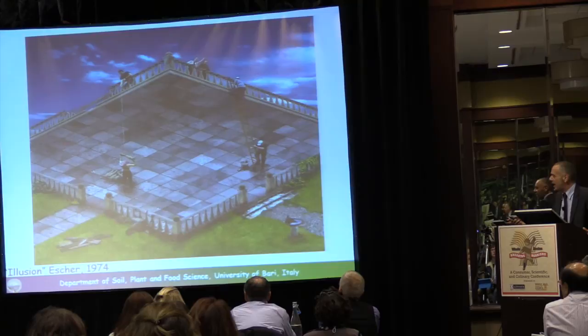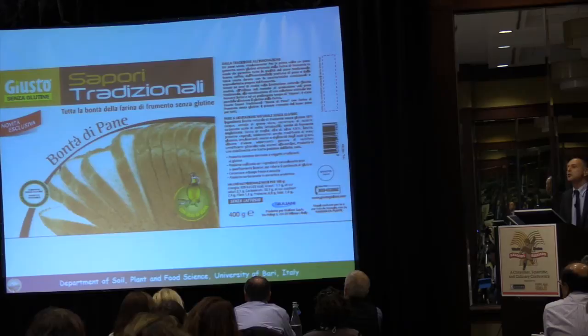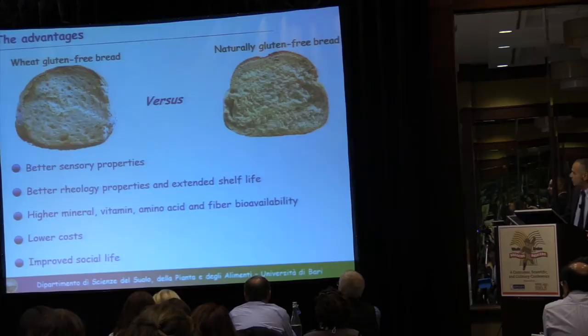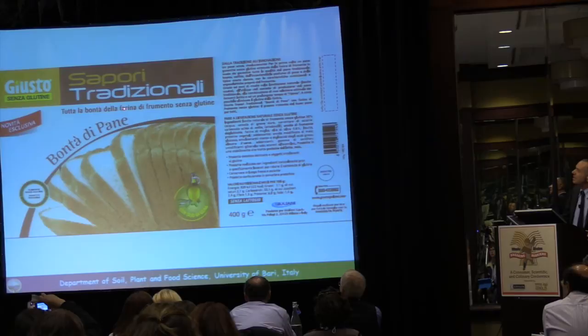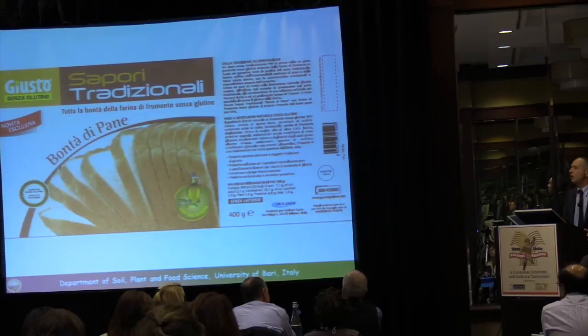This is the brand of the Italian company — the bread should be on the market by next June, initially in the Italian market. The product's tagline captures the traditional flavor: the taste of wheat flour without gluten. Consumers can now get this wheat flour without gluten, and we hope to be successful with this product.